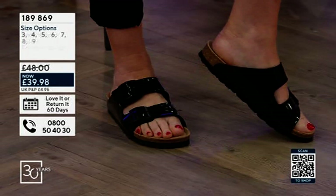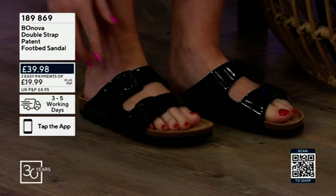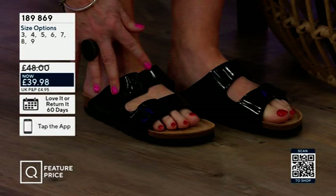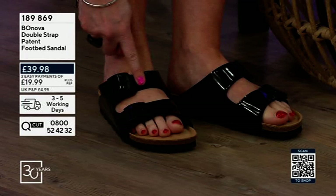These are the Melissa Bonova double strap patent footbed sandals — £39.98, but today you can pay £19.99 plus postage. They're super soft and malleable in that upper. When you put a coated finish like a patent on it, it can feel like it's going to dig in or feel quite heavy, but these are really really soft, as you can see. I like the width of the straps too.